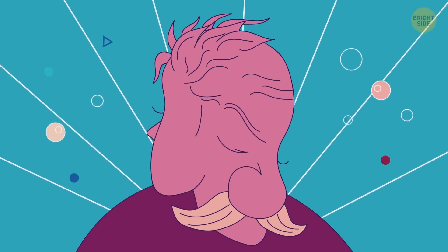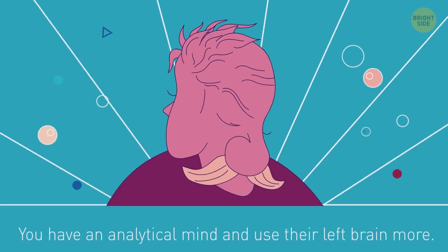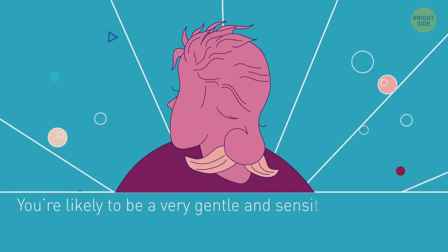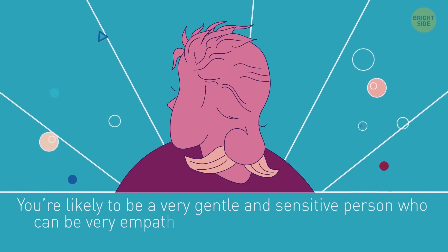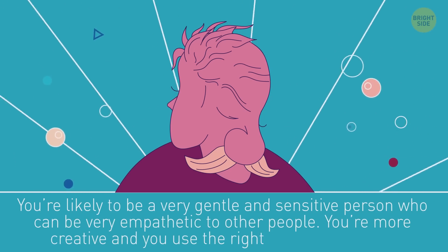Those who see a young woman here have an analytical mind and use their left brain more. Or if you see an old man, you're likely to be a very gentle and sensitive person who can be very empathetic to other people. You're more creative, and you use the right side of your brain.